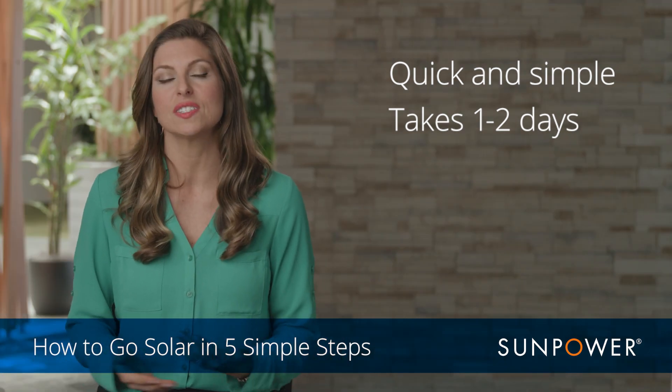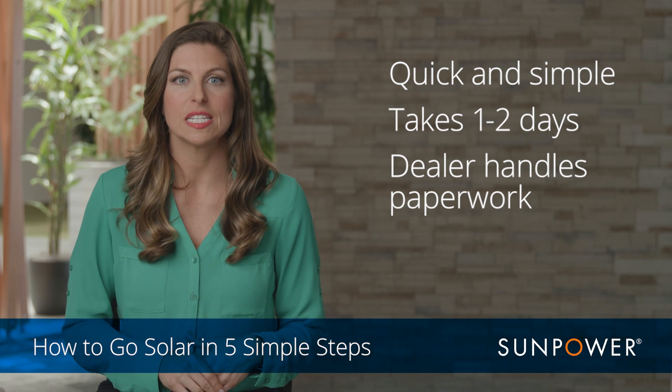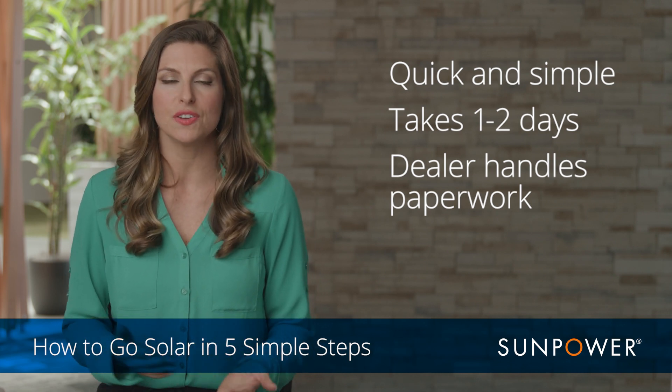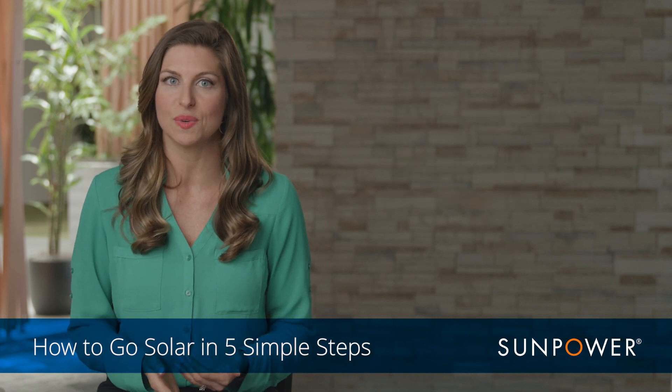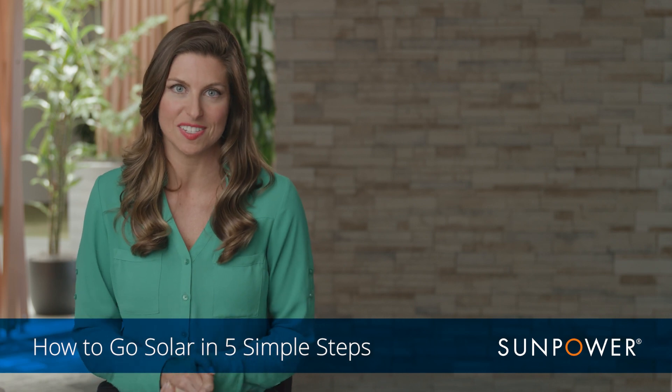After installation, your SunPower dealer will take care of all the back-end paperwork to communicate with your city and your utility, so that after your system is installed, it's ready to flip the switch and get energized — so that you're ready for the best part, which is step five.